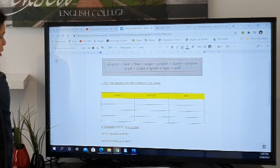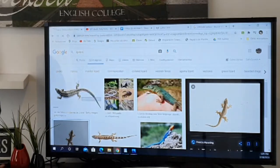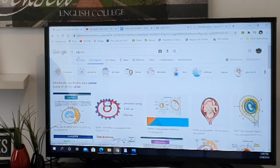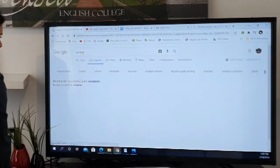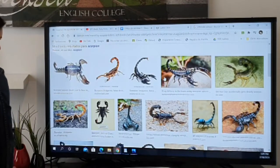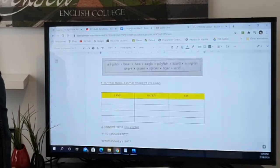Then we have scorpion. I think you know the scorpion. They have like a tail — this is a scorpion. I don't like it; it's a horrible animal.